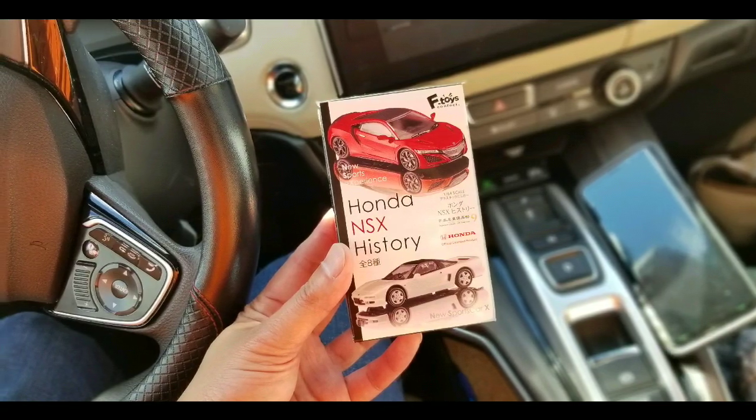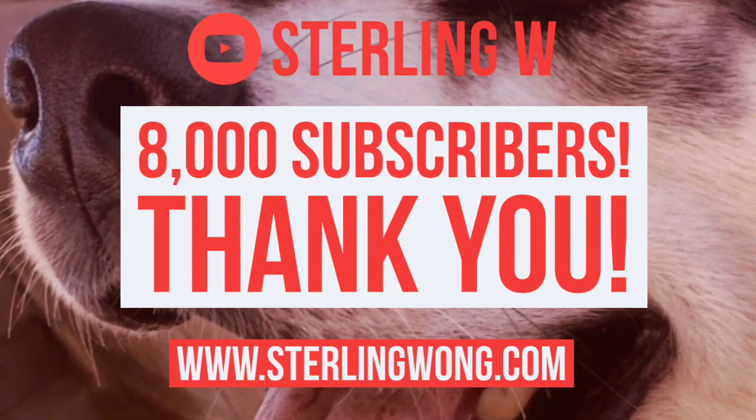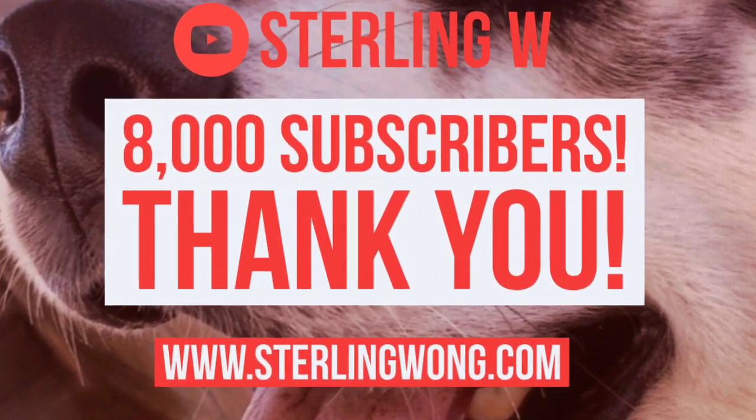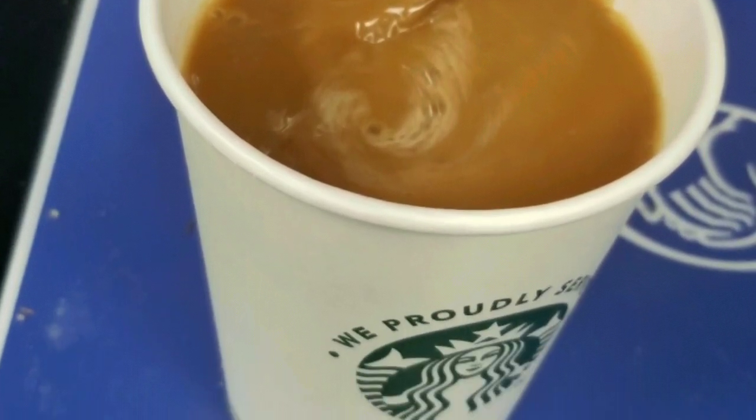I've made other videos on coffee, toys, and other food ones, so check it out on my channel. Thanks for watching guys, and check me out at SuriWon.com, as well as this channel for other playlists. See you next time. Bye-bye.